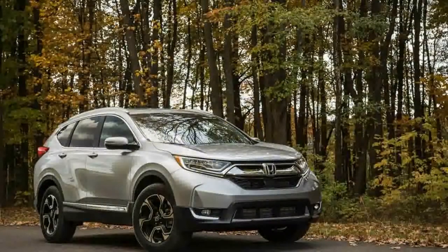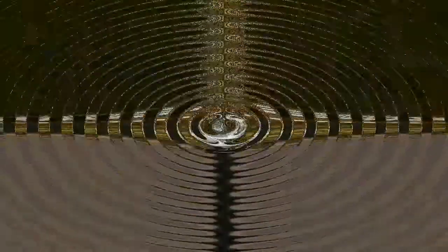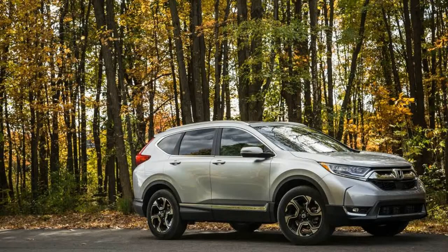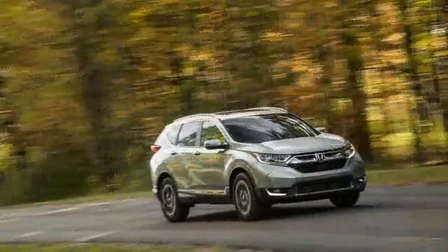This fifth-generation CR-V, again built on a platform shared with the Civic, is slightly larger in every key dimension. The wheelbase is up to 104.7 inches from the previous model's 103.1-inch measurement.